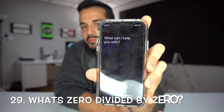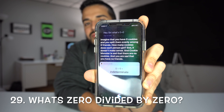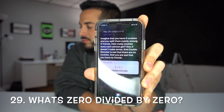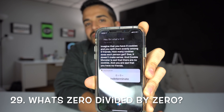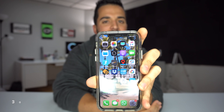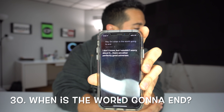'Hey Siri, what's zero divided by zero?' — Imagine that you have zero cookies, and you split them evenly among zero friends. How many cookies does each person get? See, it doesn't make sense. And Cookie Monster is sad that there are no cookies. And you are sad that you have no friends. 'Hey Siri, when is the world gonna end?' — I don't know, but I wouldn't worry about it. There are other perfectly good universes.